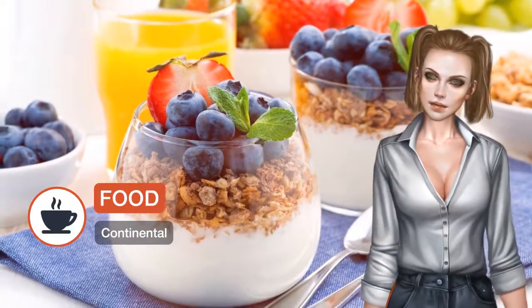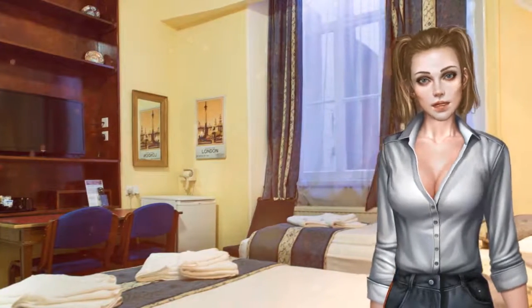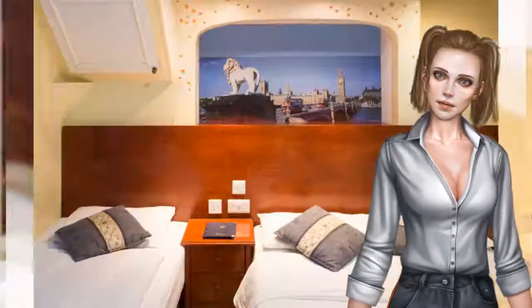The cozy bedrooms at the Dolphin each have a mini fridge and tea and coffee facilities. Rooms also have private facilities, an alarm clock and a hairdryer.